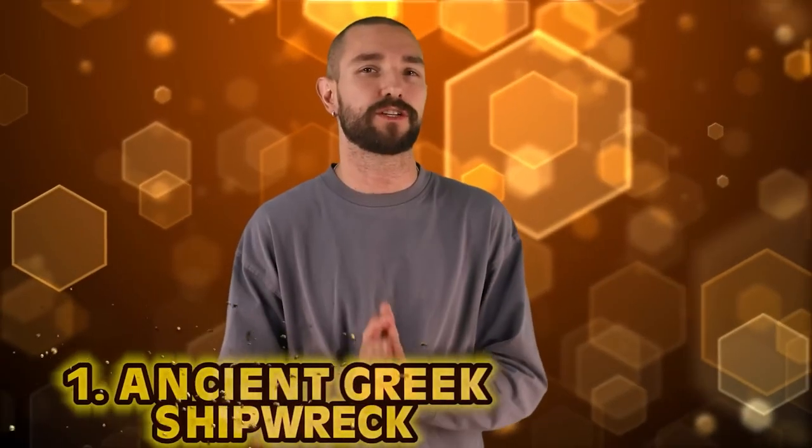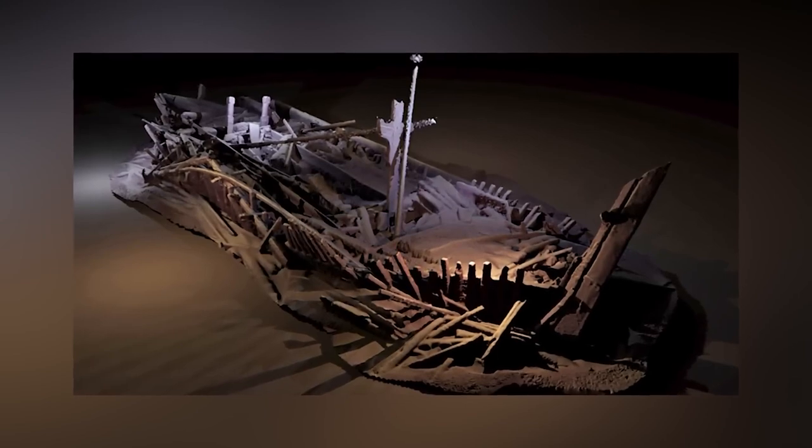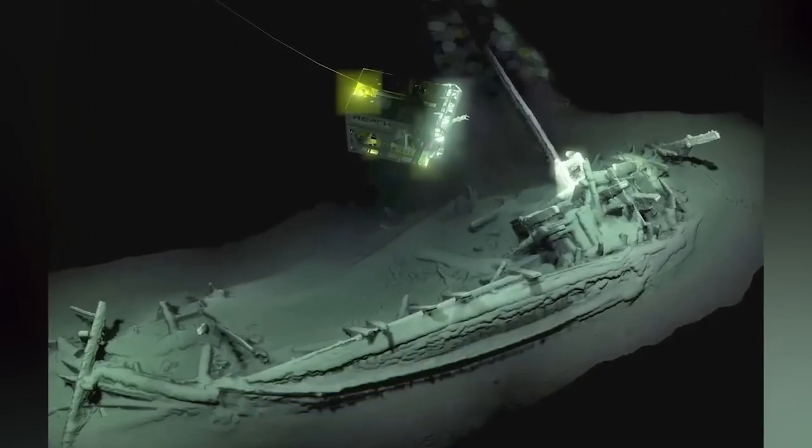Number 1: Ancient Greek Shipwreck. The oldest ancient Greek shipwreck ever discovered in the Black Sea — and you would never guess by looking at it. This ship is from 400 BC, an ancient Greek trading vessel. Somehow, this ship has been kept in almost perfect condition for over 2,400 years, a mile below the sea surface. The lack of oxygen actually preserved the ship, and that's why it looked like it sank last year and not thousands of years ago.